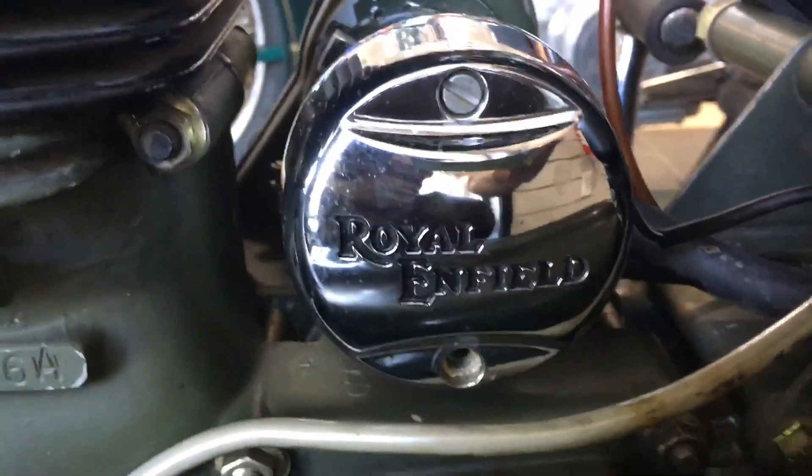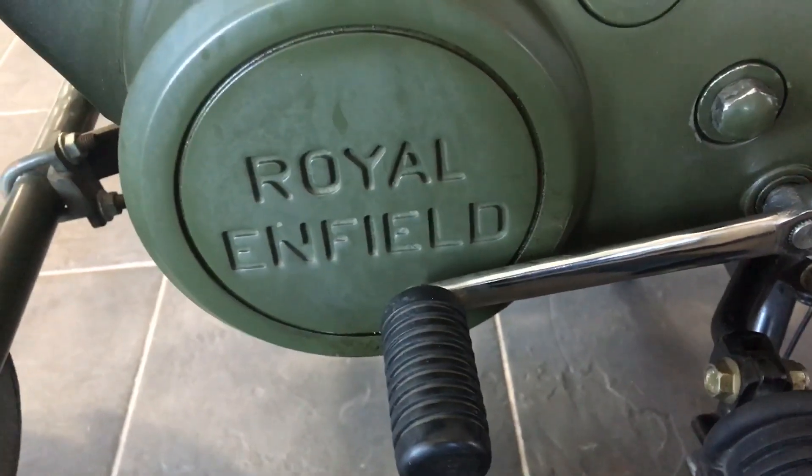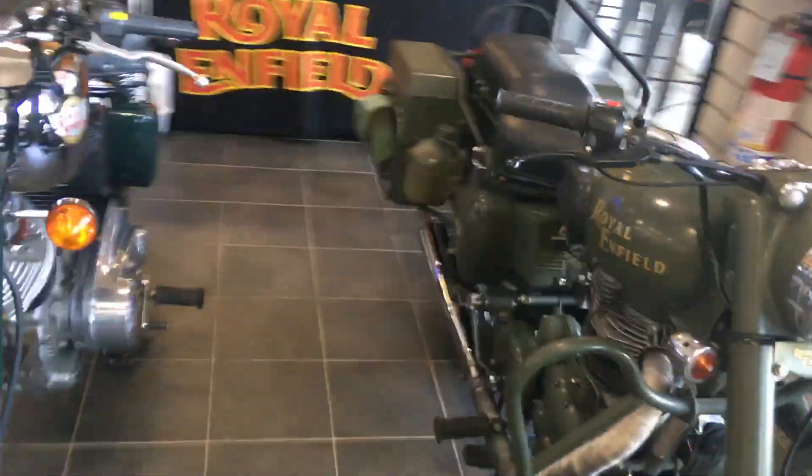Yeah, it's got the canteens. Got the Royal Enfield chrome down here on the shifter. The gearbox has Royal Enfield on it. So yeah, we've got some cool bikes on display here.